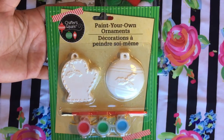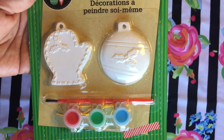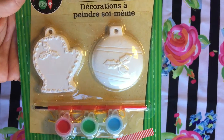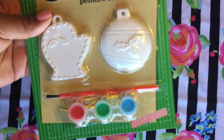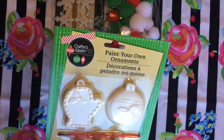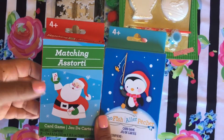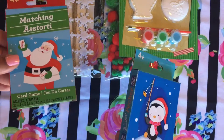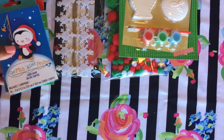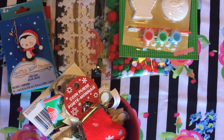I got him this really cute ornament painting kit so he can paint his own ornaments and put them on the tree. I think it's really cute — it means a lot for kids to be able to participate and have their own ornaments. And for a dollar you cannot go wrong! I also got him some cards — the matching game and the goldfish card game so we can play together.